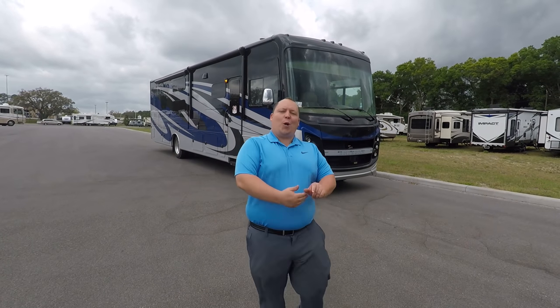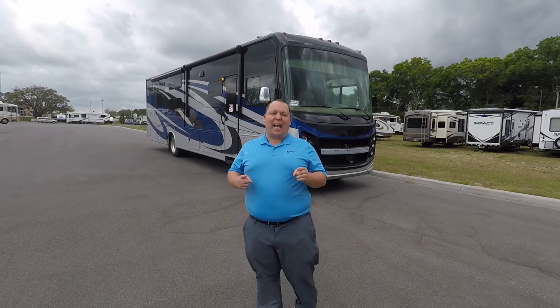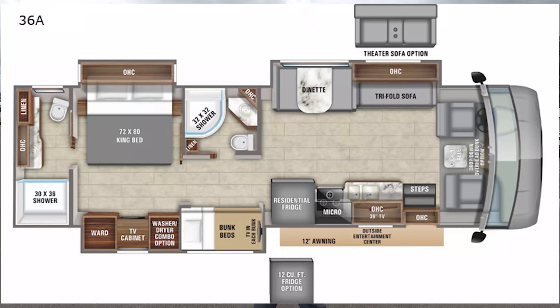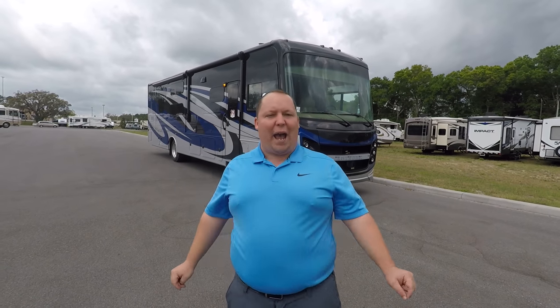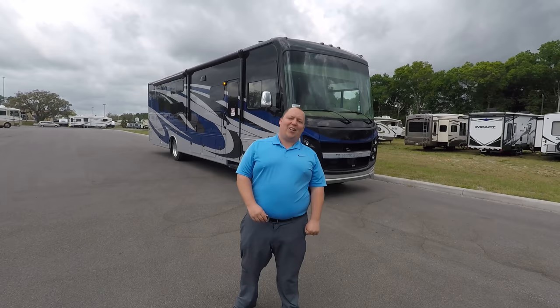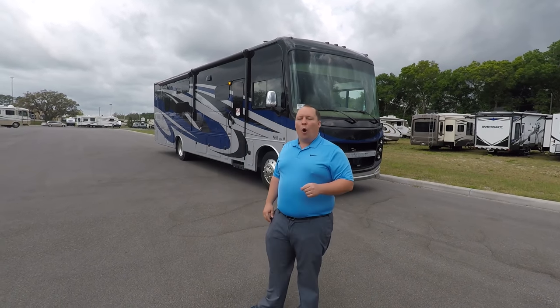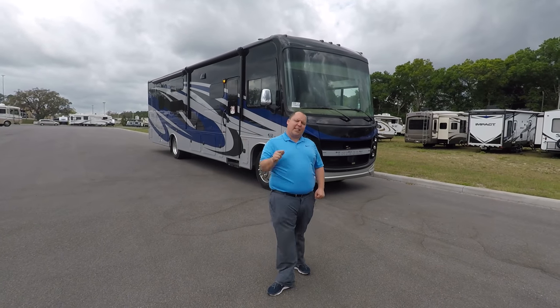Hey everyone, I'm Matt. Welcome back to another video. Today I am super excited. We're taking a look at a brand new product from Integra Coach. This is the 2020 Vision XL Model 36A. This gives you bunk beds and two full bathrooms. We are going to take a look at the outside features first, then the inside features, then we're going to give you three things we love about this motorhome and three things we dislike about it.